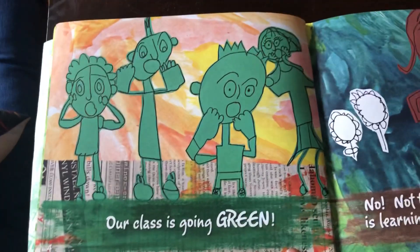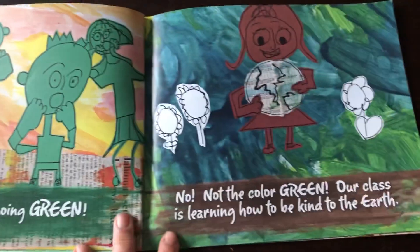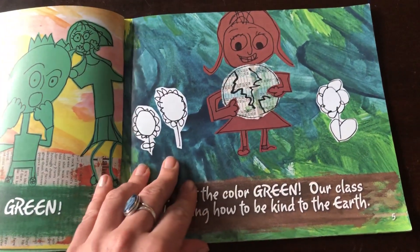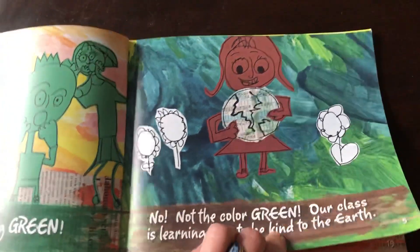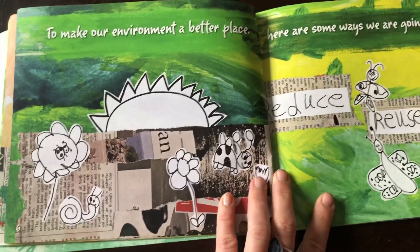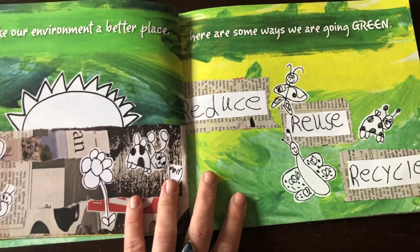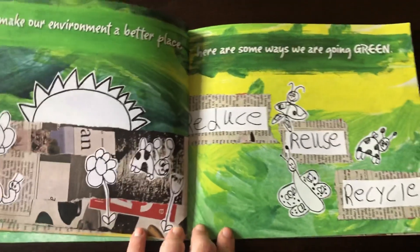Our class is going green — not the color green. Art class is learning how to be kind to the earth. I like how they use the recycled paper there. To make our environment a better place, here are some ways we are going green: Reduce, reuse, recycle. We've all heard those three R's before.